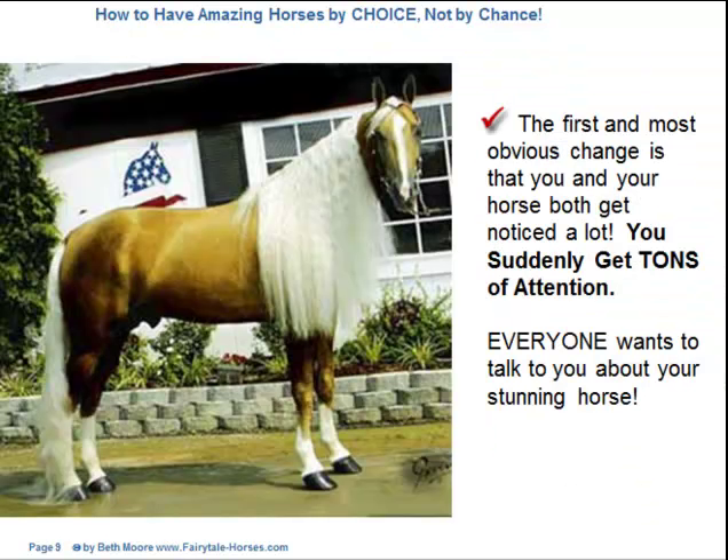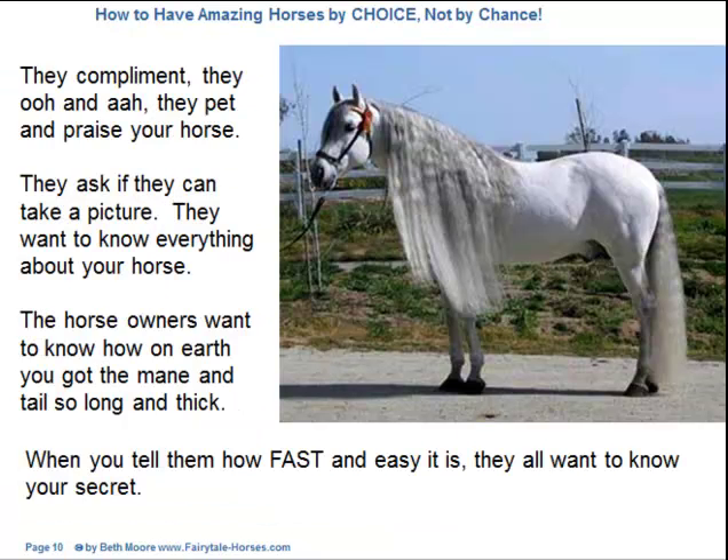It really changes the way people react to you and your horse everywhere you go. The first and most obvious change is that you and your horse both get noticed a lot. You suddenly get tons of attention. Everyone wants to talk to you about your stunning horse. They compliment, they ooh and aah, they pet and praise your horse. They ask if they can take a picture and want to know everything about your horse. The horse owners want to know how on earth you got the mane and tail so long and thick. When you tell them how fast and easy it is, they all want to know your secret.